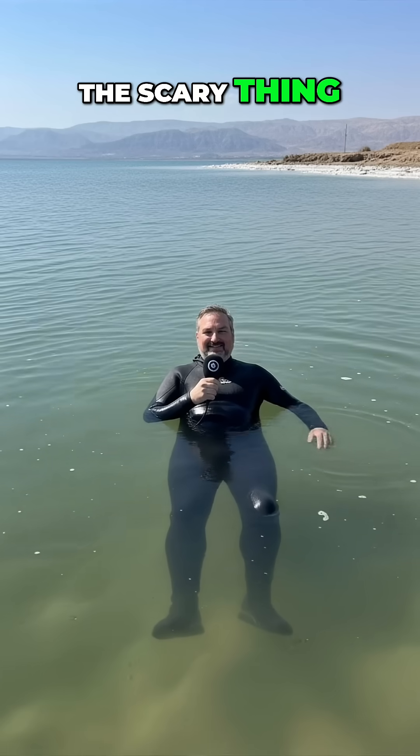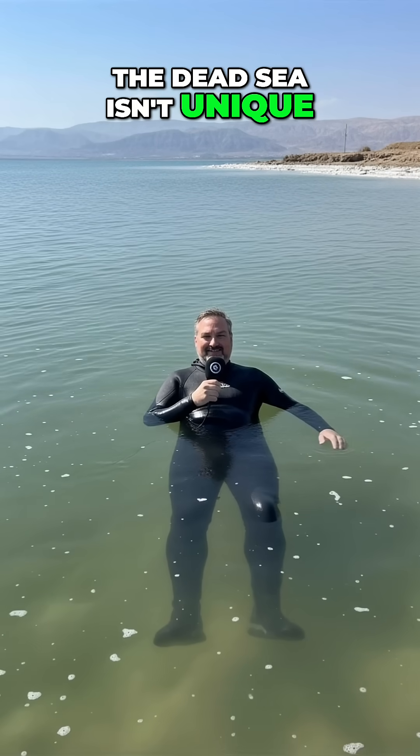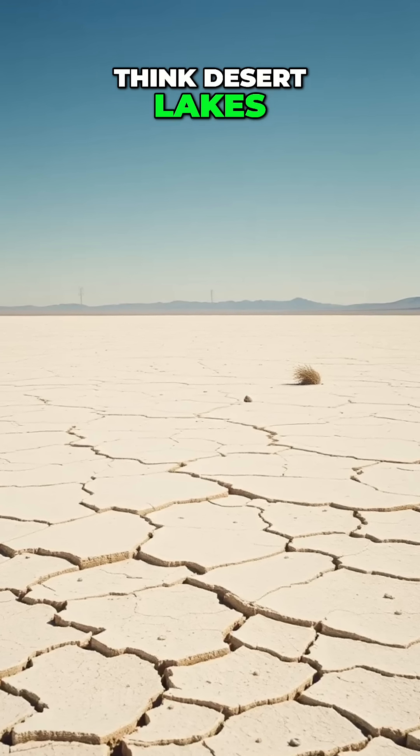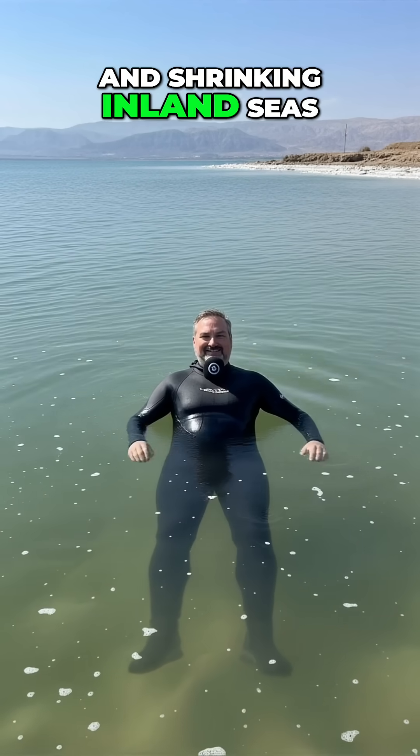The scary thing? The Dead Sea isn't unique. Any salty, drying lake can do the same thing. Think desert lakes, salt flats, and shrinking inland seas.